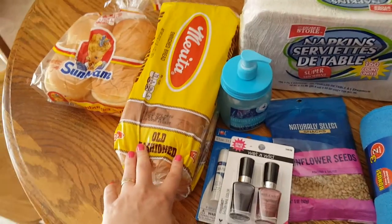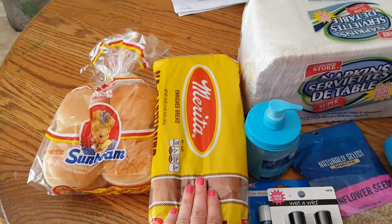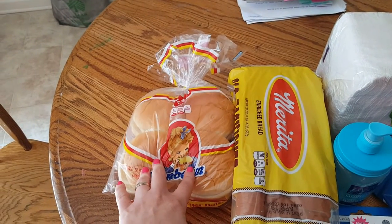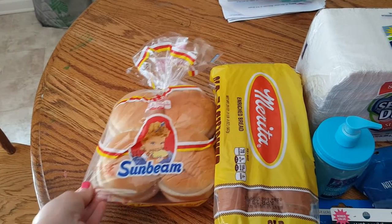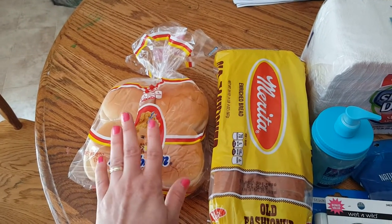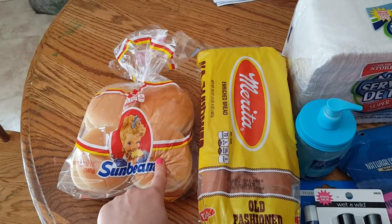I got a loaf of bread and I'm going to try to make my own bread this week. And also picked up some hamburger buns. We have some turkey burgers in the freezer, so I'm going to have those on the menu for next week.